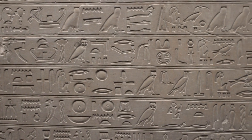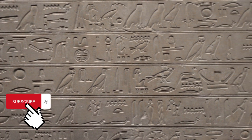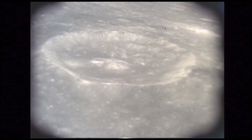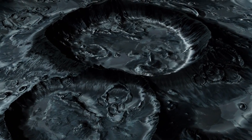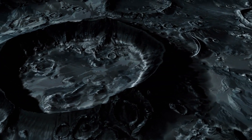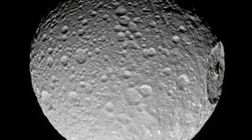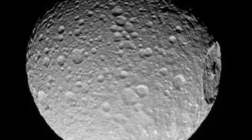Remember when the Rosetta Stone was discovered in 1799? That slab of rock completely transformed our understanding of Egyptian hieroglyphs, opening up a whole new world of historical insight. Now imagine a discovery of similar magnitude, but instead of stone, it's a colossal crater on a distant moon. That's Engelier on Iapetus, a feature so puzzling it could rewrite what we know about celestial impacts and moon geology. Engelier has the potential to do the same for our understanding of the moon Iapetus, and perhaps even our solar system.